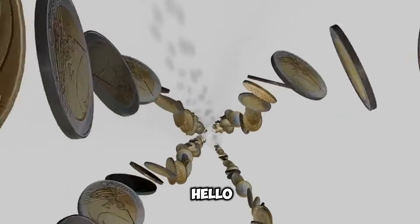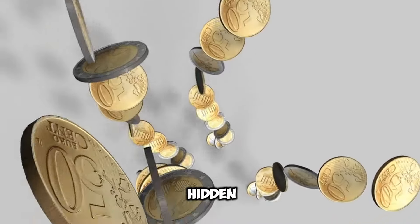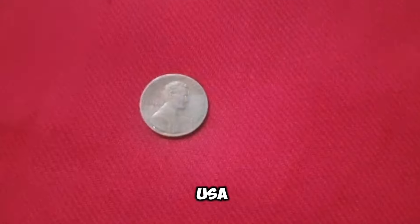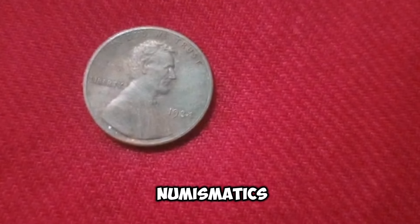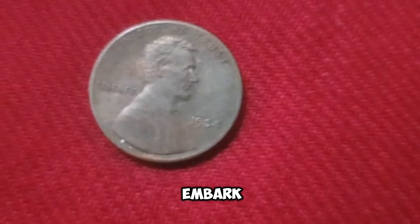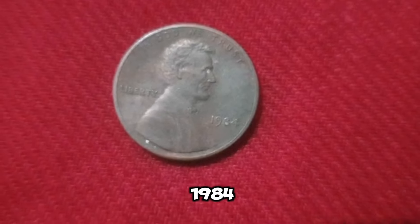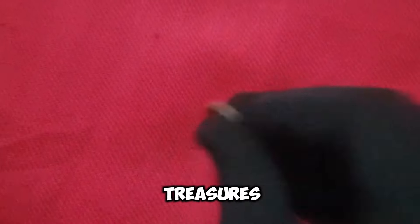Welcome to my channel HiCoins. Hello guys, hopefully you are fine and healthy. Today I will be unveiling the hidden treasure — the remarkable story of the 1984 USA 1 Cent coin. We embark on a journey to uncover the untold tale of the 1984 USA 1 Cent coin: a story of rarity, value, and unexpected treasures.